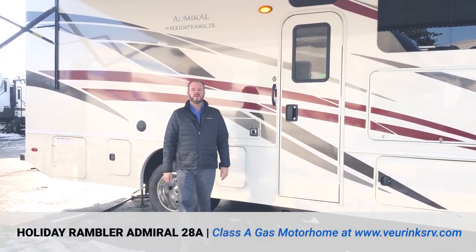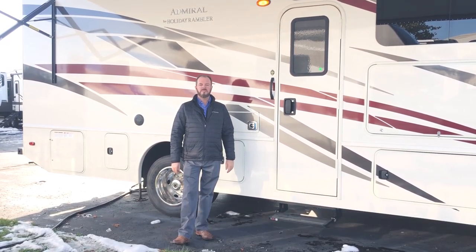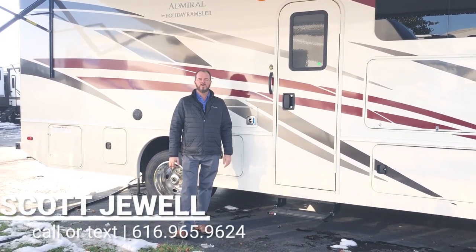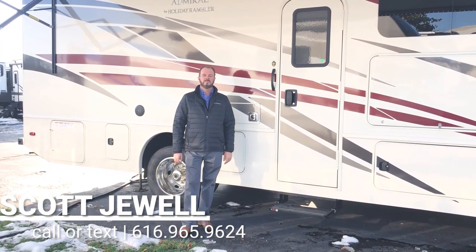Thanks for watching my video on the 2020 Holiday Rambler Admiral 28A. If you have any questions or comments, give me a call direct at my desk: 616-965-9624. You can also text that number, or contact me by email at scott@viringsrv.com. Thanks for watching.